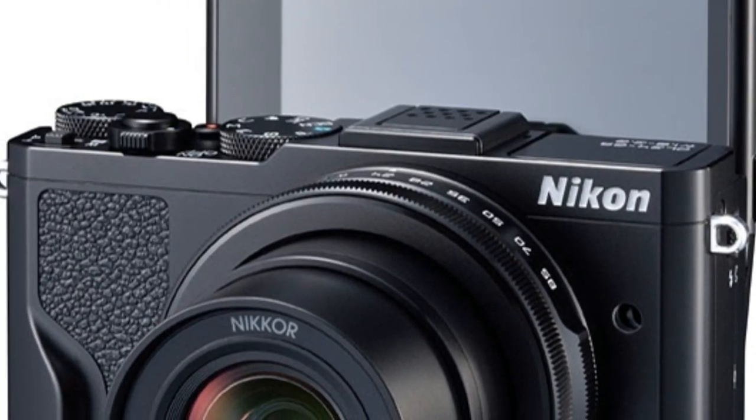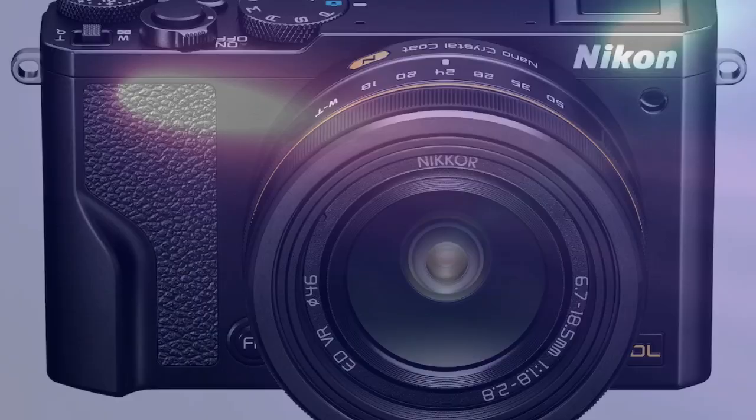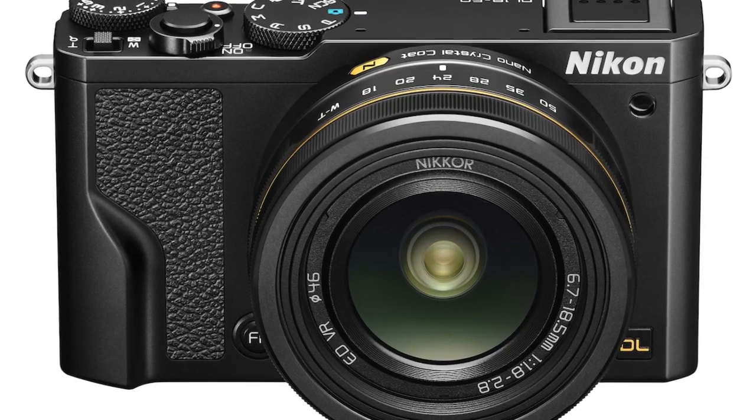For those who need a broader zoom range and don't mind a larger framed camera, the DL 24-500 is the answer.